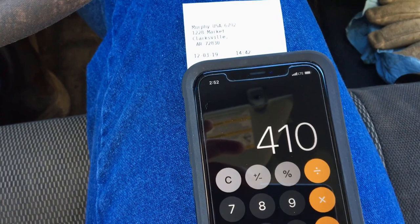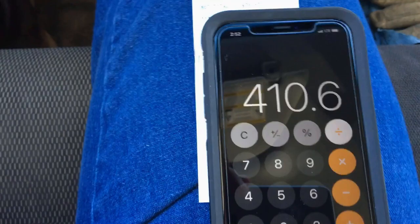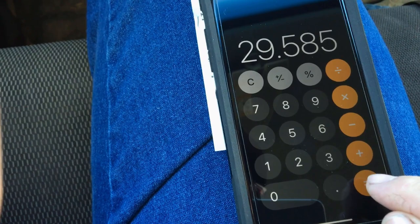So it was 410.6 miles divided by 29.585 gallons that I just fueled up with — 13.87, so 13.88 miles to the gallon.